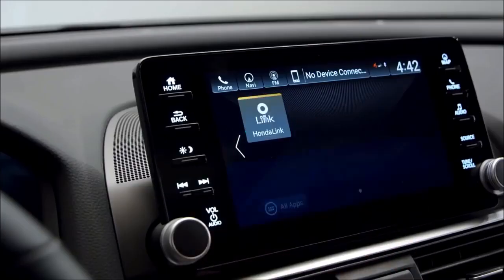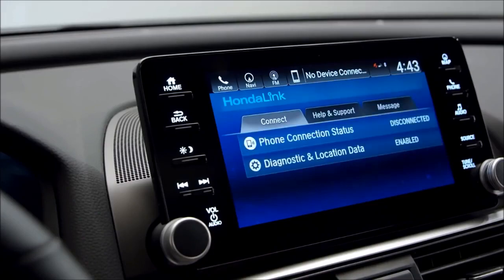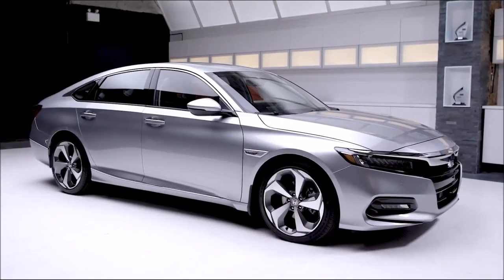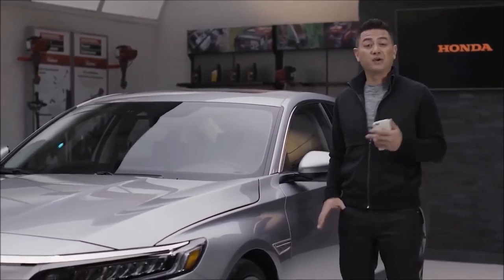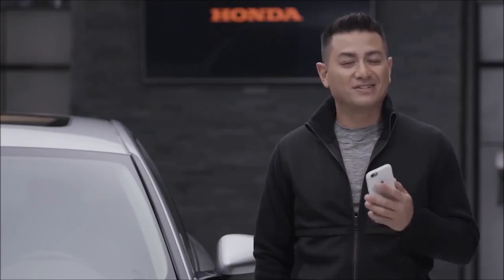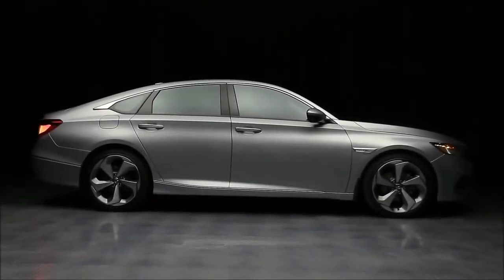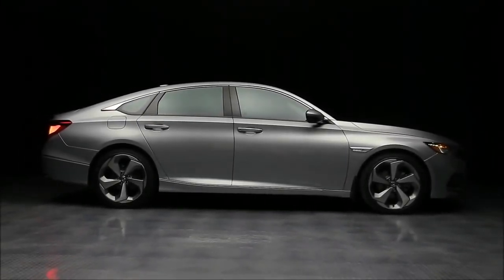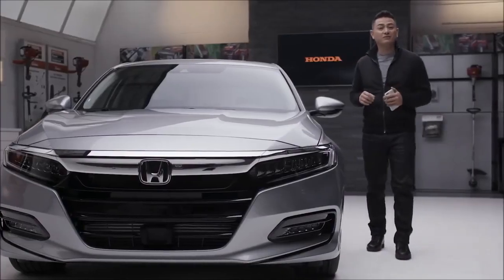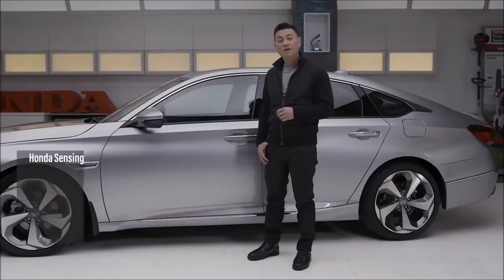You can also take advantage of the amazing HondaLink app. Once you have the app on your smartphone, you can do things like start your car remotely, send a destination to your navigation system, and even geofence a designated area for your new Accord. If the car leaves that area, the app will notify you — parents of new drivers, you get it. Plus, the app has a Find My Car feature that will lead you right to your car.